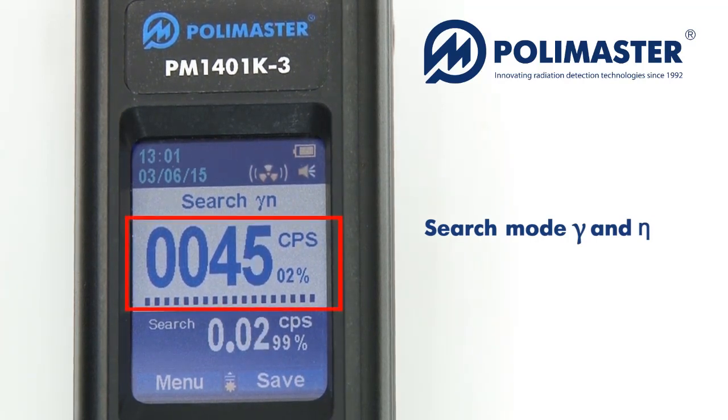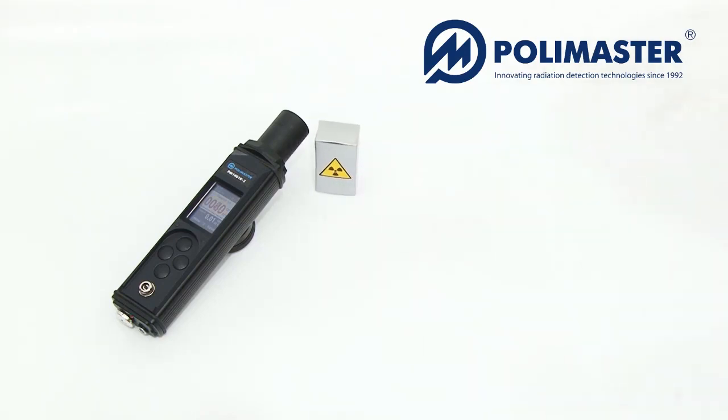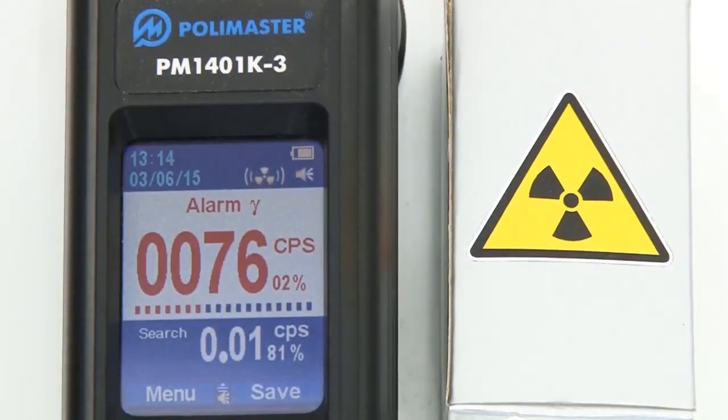The instrument then automatically enters into gamma and neutron search mode. The current value of the count rate is compared with the alarm threshold calculated in the calibration mode.